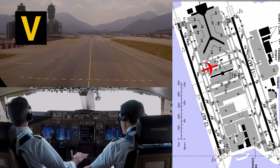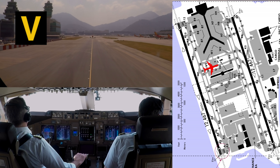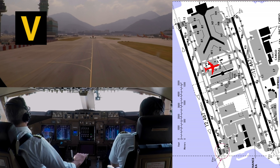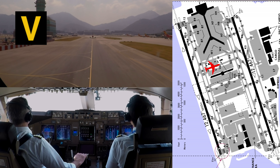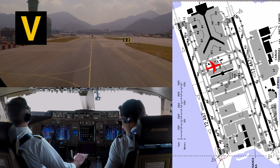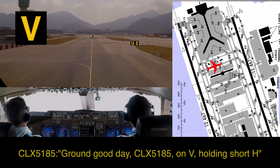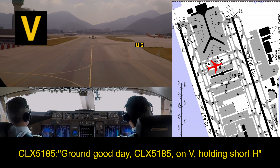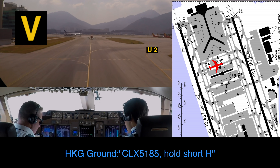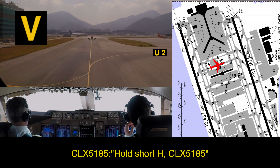Hong Kong ground, Cafe 05. Dragon 380, taxi Juliet, hold short Whiskey — the Mandarin on the right will give way to you. Juliet, hold short Whiskey, copy for the Mandarin, Dragon 380. Carg Luxe 5185, review on Victor, hold short Hotel. Hold short Hotel, Carg Luxe 5185.